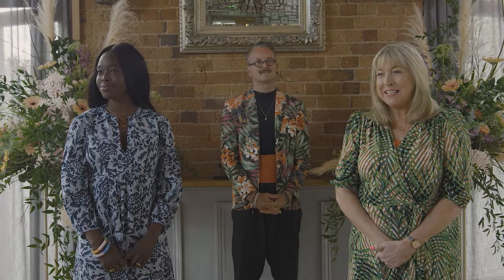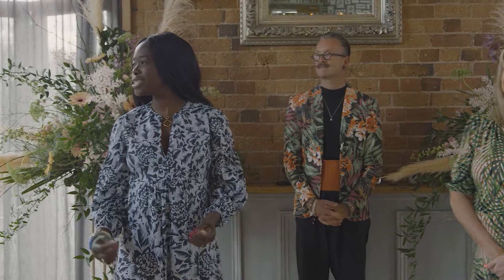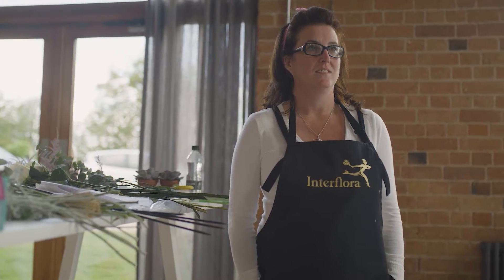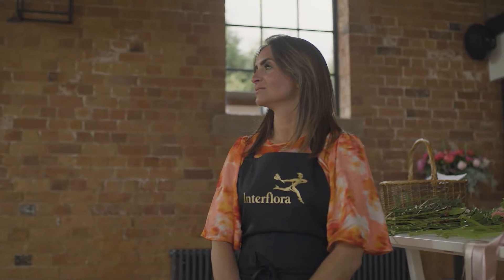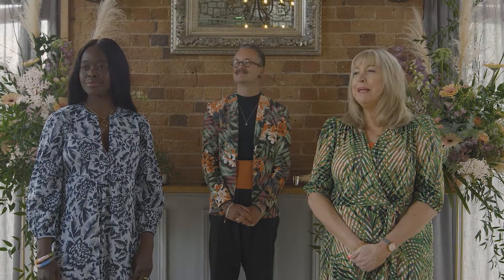Welcome florists to the first bloom-off. Let's get straight to it. This week, it's Peonies. With over 2.8 million hashtags on Instagram, peonies really are the flowers of the season. Your challenge is to make the best of these beautiful blooms. We will be judging your creativity, your use of colour, your originality of design, and those all-important floristry techniques.